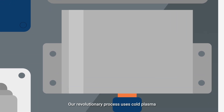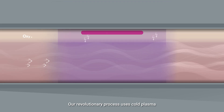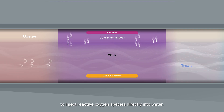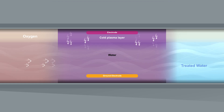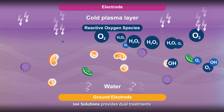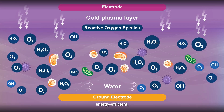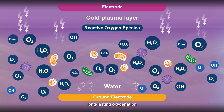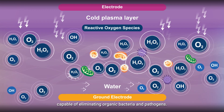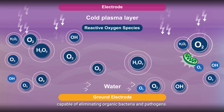How does it work? Our revolutionary process uses cold plasma to inject reactive oxygen species directly into water. Through this patented approach, Ion Solutions provides dual treatments: energy-efficient, long-lasting oxygenation and chemical-free disinfection capable of eliminating organic bacteria and pathogens.